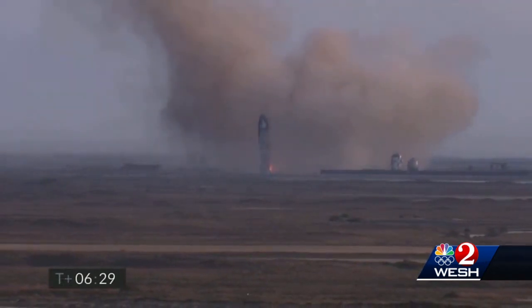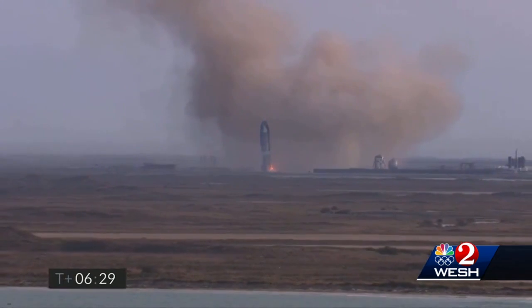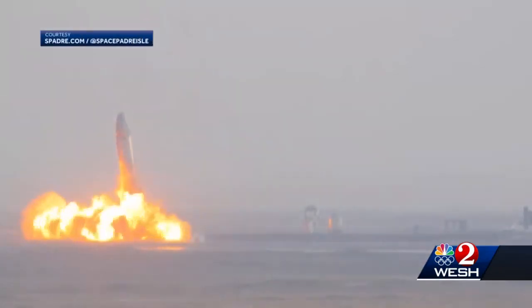But moments after touchdown, a fire could be seen at the base of the ship, and the rocket seemed to lean to the left a little. Then, just after SpaceX declared success, the Starship exploded.